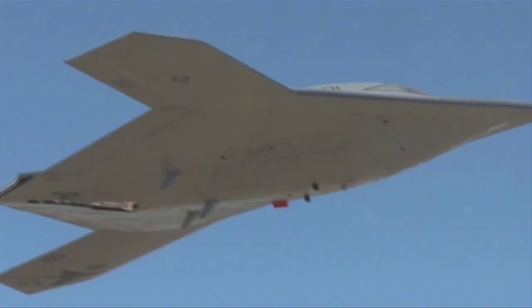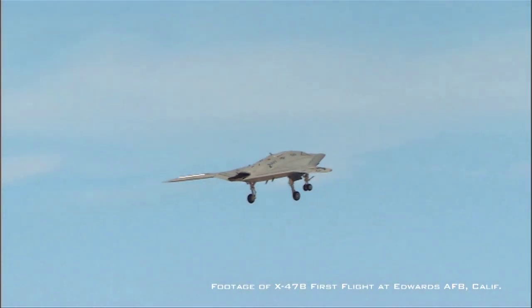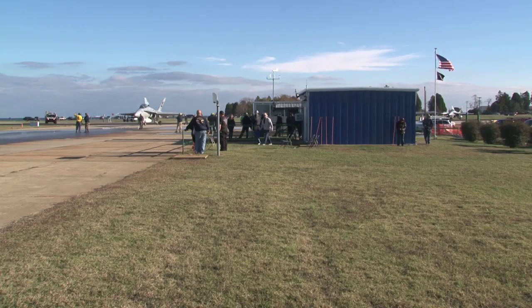There are going to be several historic moments here: the first one is when the aircraft is actually airborne, the second will be the first arrested landing of the UAV, and the third will be the first catapult shot on the TC7 catapult site.